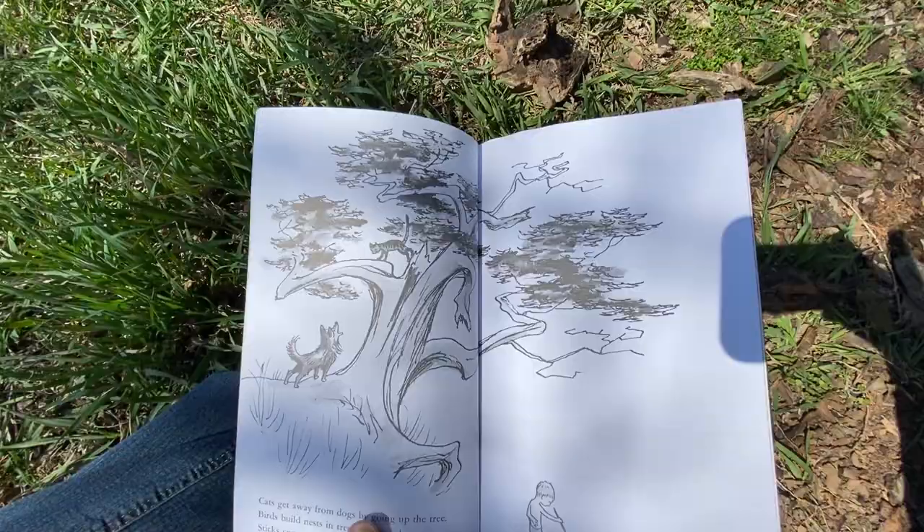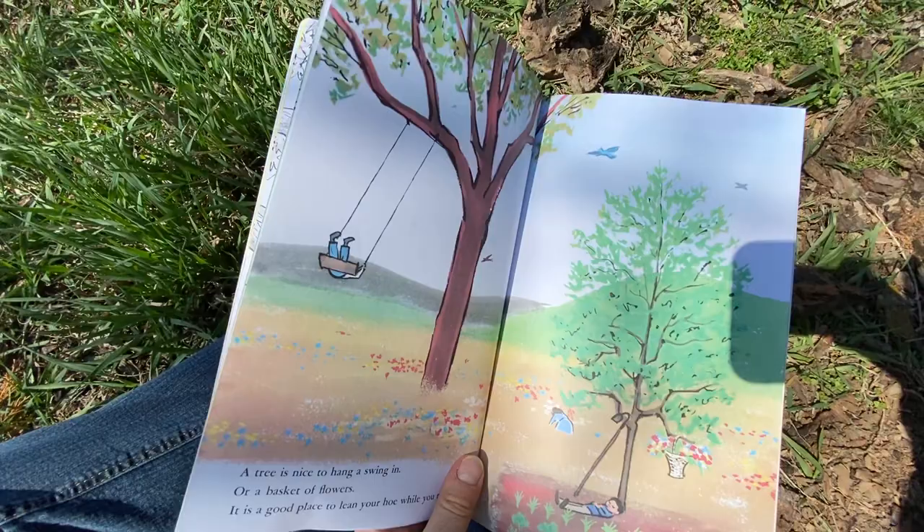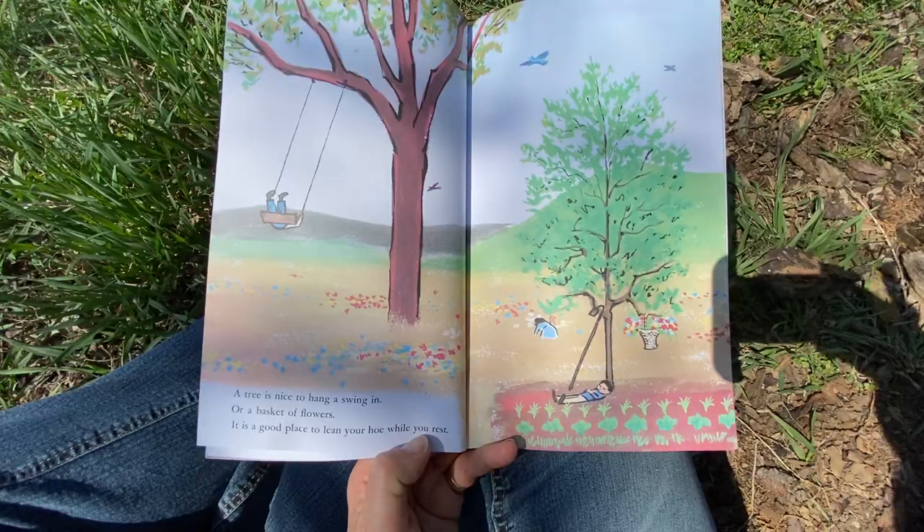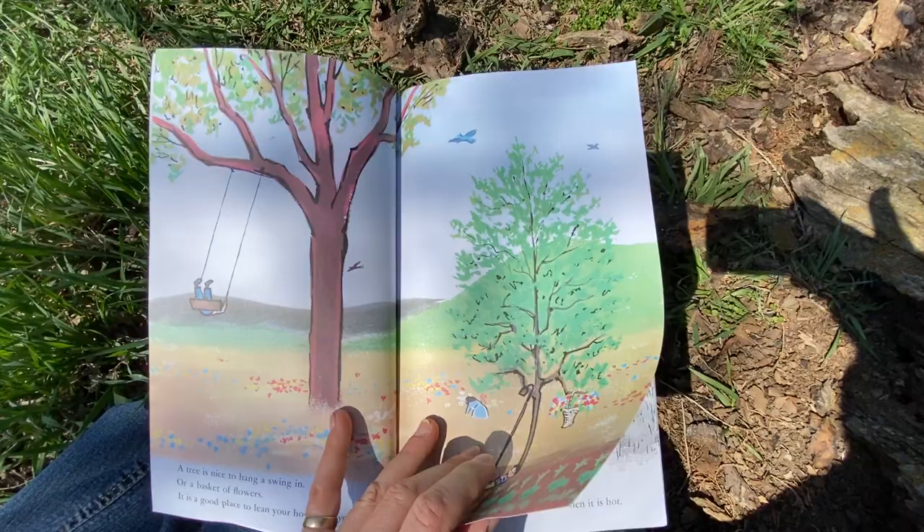Can you hear that robin singing? I hope you can — it's like it's reading the book with us. A tree is nice to hang a swing in or a basket of flowers. It is a good place to lean your hoe while you rest. Oh, they're planting a garden — look at that. I hope that's something you can do this year too.